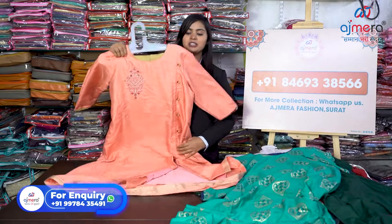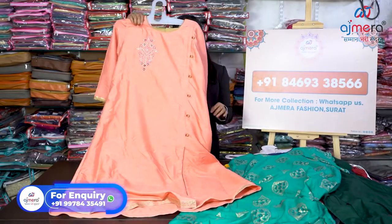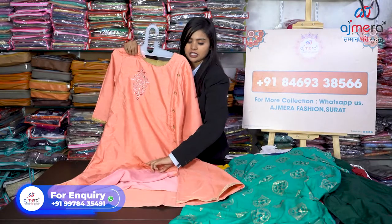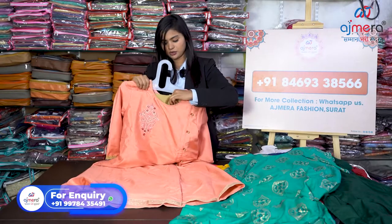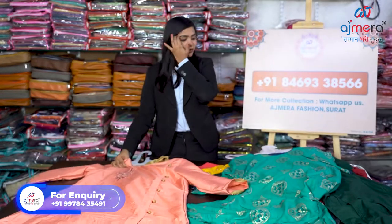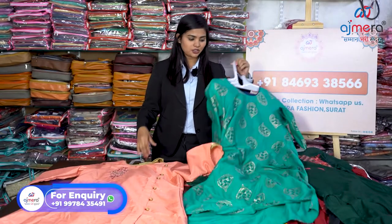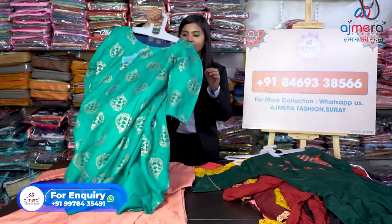Let's see the first sample of today's video — this is a long A-line cut kurti. You can see on the side there is a cut, and inside there is a lining of rayon base. This is golden color. And this is a pant — yes, you are getting a pant with it. We have both kurti with pant and kurti with plazo collections maintained over here.